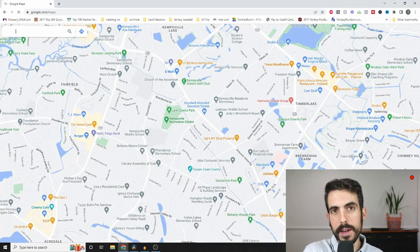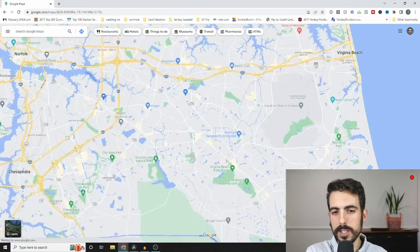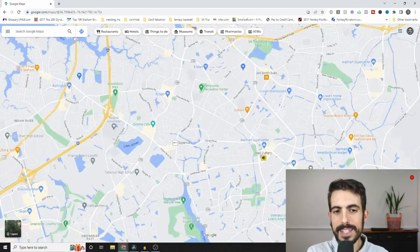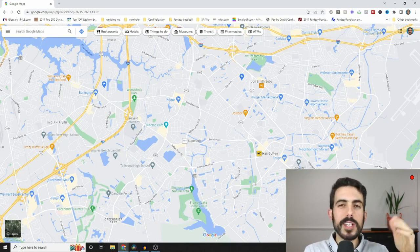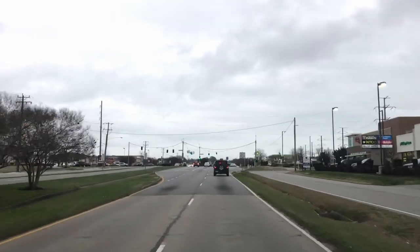That leads me to number three, which is road designs. Road designs here are very weird. Virginia Beach City, including Norfolk, Portsmouth, and Newport News — the roads are very random and windy. There are some spots in Norfolk and Newport News that are more of a grid system, but primarily, look how windy and random these roads are. You find yourself driving from spot to spot with lots of stoplights, lots of turns, lots of weird intersections and exit ramps, and it can be very frustrating.